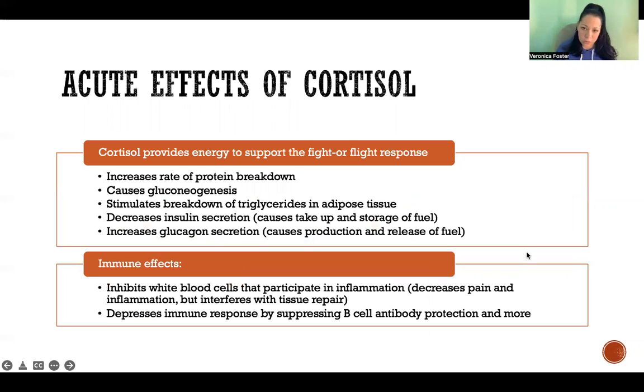The acute effects of cortisol — so in the short term, when we're only secreting cortisol for a short time during a stress response — cortisol provides energy to support the fight-or-flight response. In its effort to provide that energy, it has all sorts of actions throughout the body. It increases rate of protein breakdown, which in the short term is fine. It also causes gluconeogenesis, meaning formation of new glucose from other substances like amino acids, fatty acids, and other substances. It stimulates breakdown of triglycerides — so fat in adipose tissue.